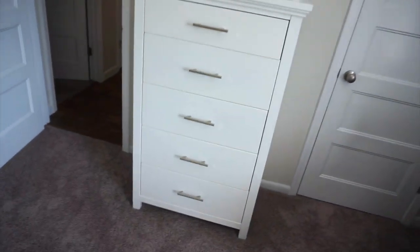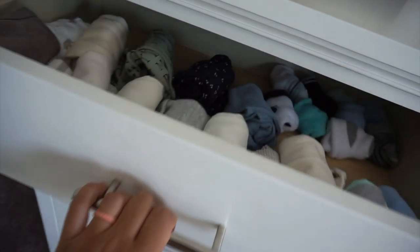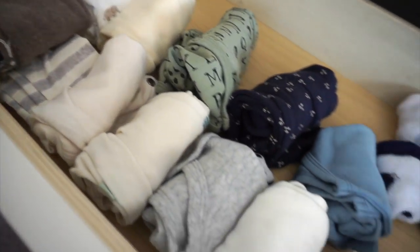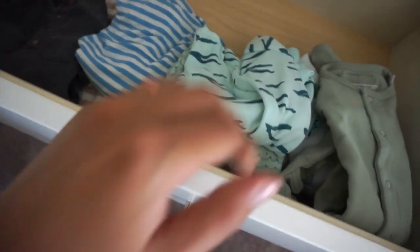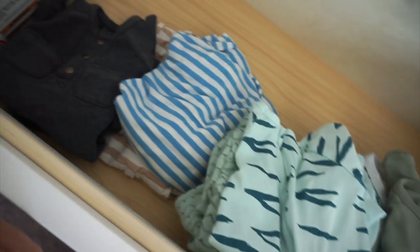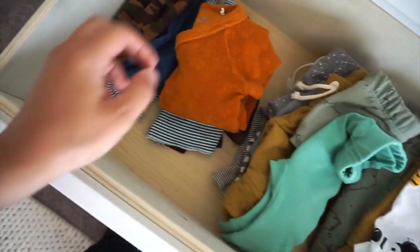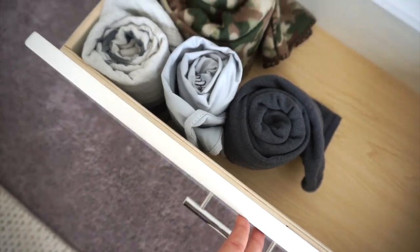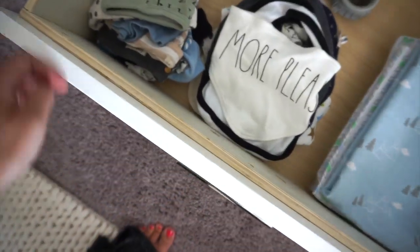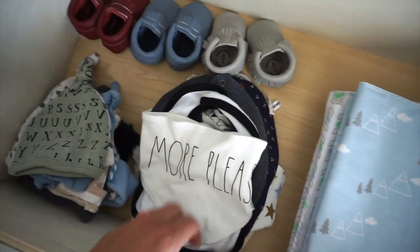And then we have this beautiful Delta dresser — you can see it matches perfectly with the crib. When you open it up, we have very organized and spacious drawers. We just have some onesies and whatnot in this drawer, some little baby socks. In this drawer, we just have some little outfits — newborn stuff and zero to three months. Again, some newborn stuff, these are like separates, and then zero to three months. And here we just have some extra blankets. And then in the bottom drawer, we have some hats, some bibs, some burp cloths, and just some little cute shoes.